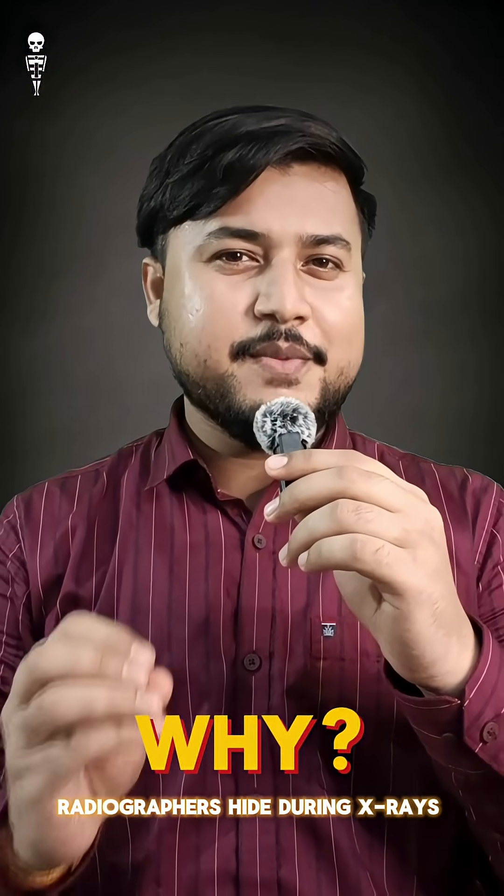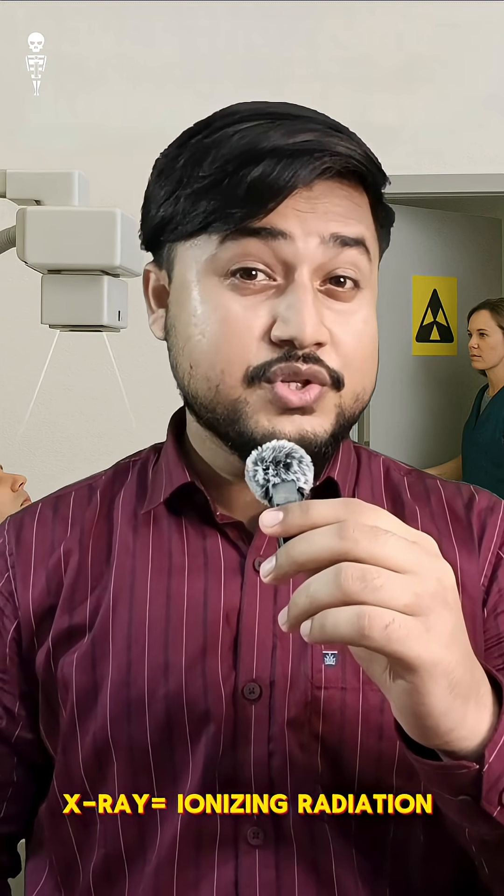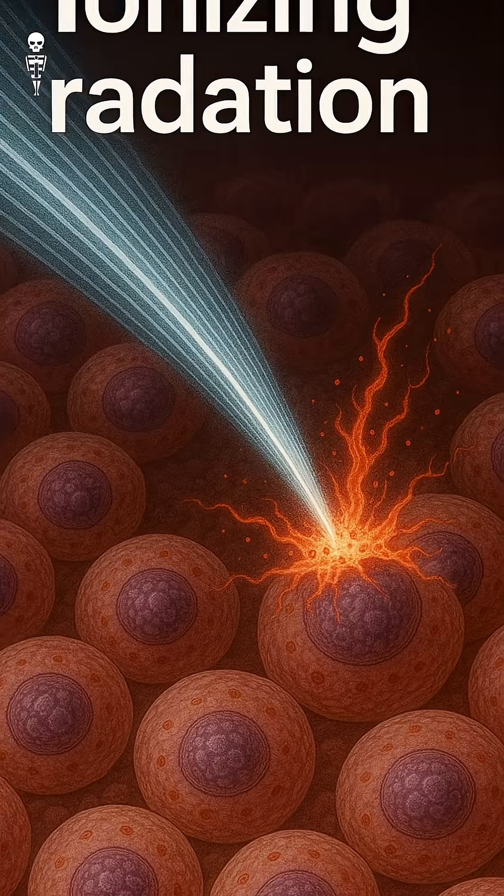Ever wonder why radiographers step away or hide during an x-ray? It's all about radiation safety. X-rays are a form of ionizing radiation, which can damage cells and tissues with repeated exposure.